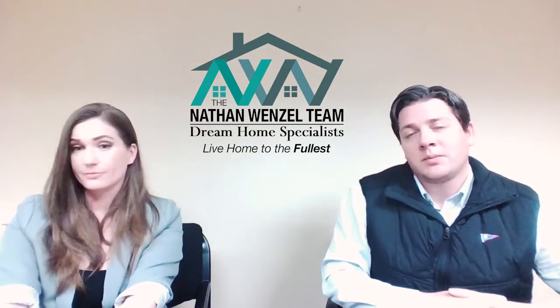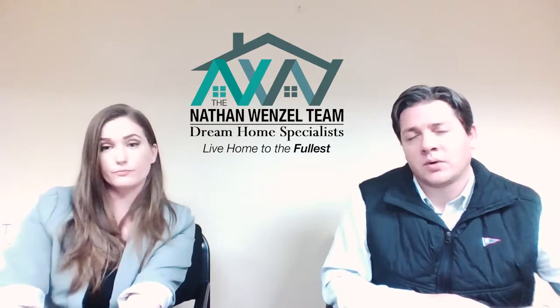As always, we appreciate everybody watching. Please share because it helps us get the word out — share with your friends, your family, and on your social media networks in general. We would love to keep getting the word out to people because we really do know the Rock and we like to share the good news about the Rock.